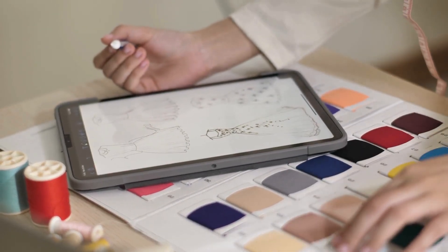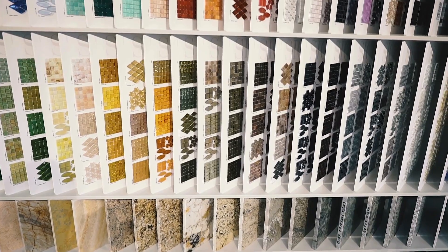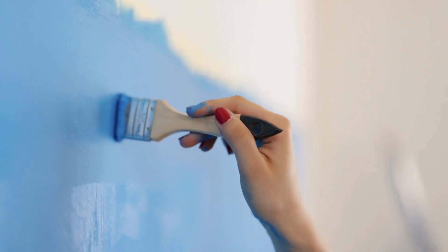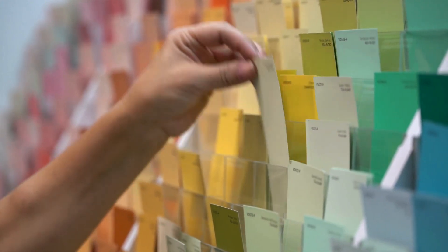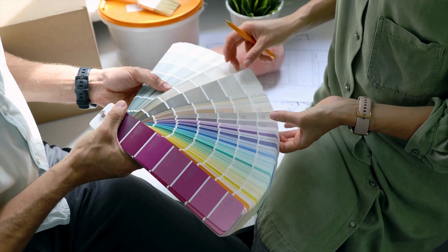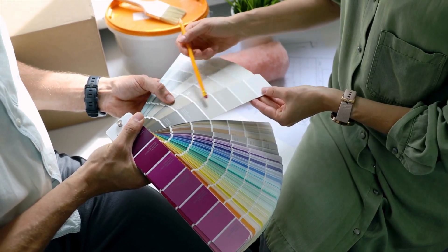Imagine a customer walking into your store, bringing with them a fabric swatch, a pillow, a tile, or even a chip of paint. They trust you to perfectly match their paint to that color. But achieving the perfect color match by visual evaluation alone can be a challenge, since everyone perceives color differently. Additionally, the time it takes for employees to manually match colors from a fan deck distracts them from spending time with your customers.